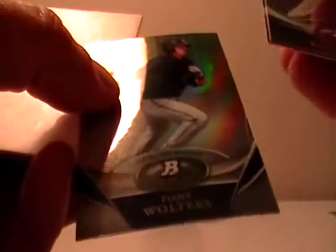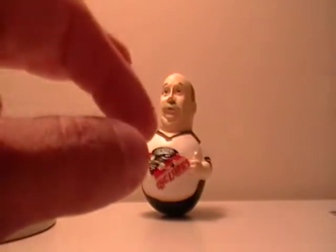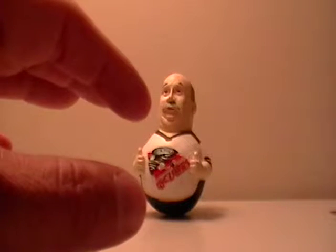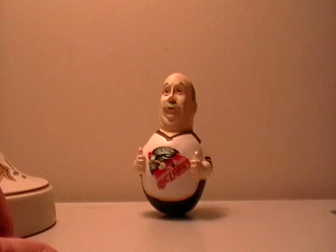Tony Walters, Carlos Gonzalez, and Matt Camp. There we go! Hey guys, thanks a lot. Keep looking for more auctions, and remember to subscribe so you'll get an email when I post to YouTube. Thanks a lot!